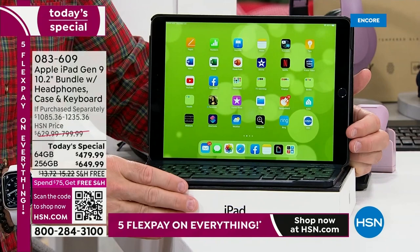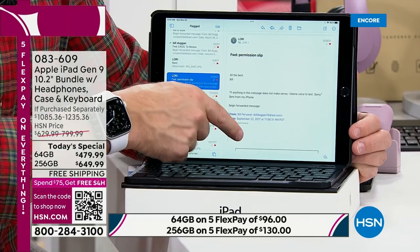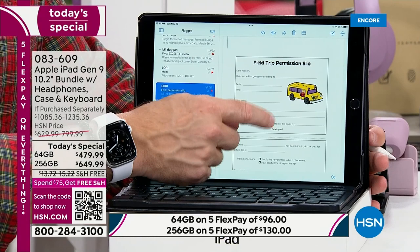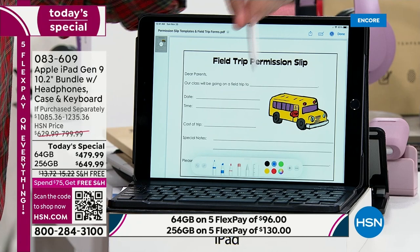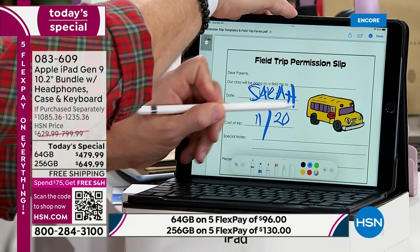Bill encourages everyone to log into their email when they get this home — that's where you'll notice a game changer. Here's how simple it is: double tap and it comes up to life. He fills out a permission slip form on the iPad — 'Send Sarah to the zoo. Date: 11-20-22.' He doesn't even have to print it — he can drop it back in an email or text message and send it right back. When he first got his iPad, he didn't realize it could do this: fill out, no printing needed, scan and send back.